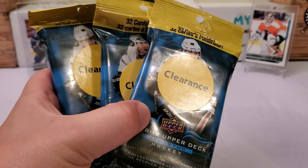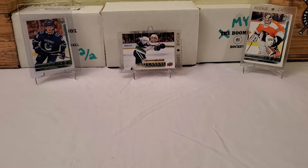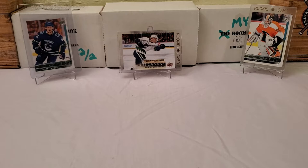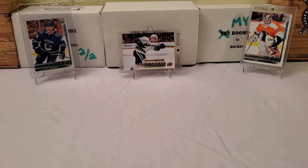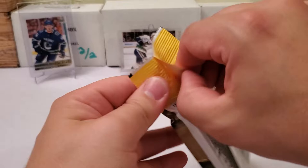Looking for these cards in the background left to right. From Series 1 18-19, the Elias Pettersson Young Guns. Middle of the pack from Series 2, the Young Guns canvas of Elias Pettersson. And on the right side from Series 2, the Carter Hart Young Guns. There are other great rookies in here as well, but let's see what we can get and hopefully get a little bit of luck here.